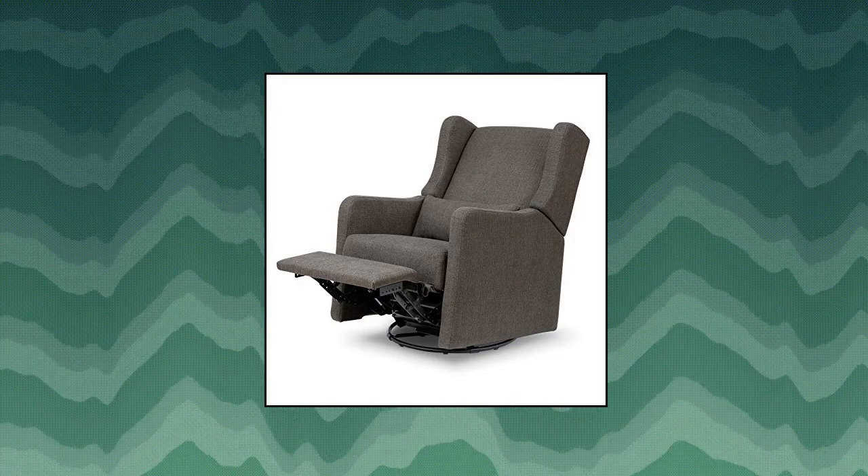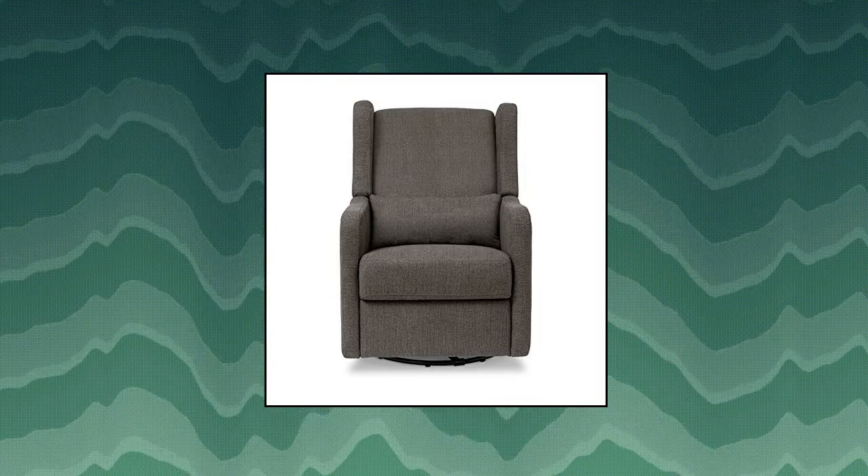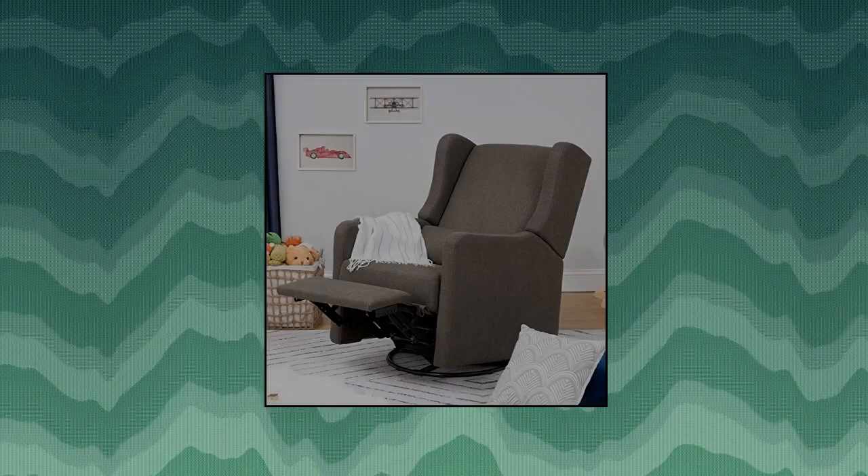Carter's by Da Vinci Arlo Recliner and Swivel Glider. Reclining mechanism for a more stylish, premium look. High back and plush leg rest allow for ultimate comfort. Easily open and close the leg rest without a struggle. Raising a baby can be messy — fortunately, this glider makes it easy to clean any baby messes and will stay looking new for years to come.